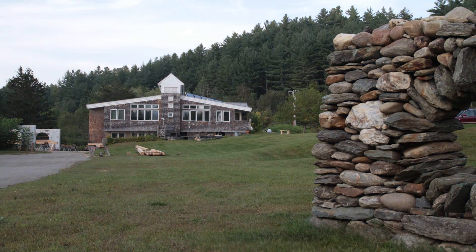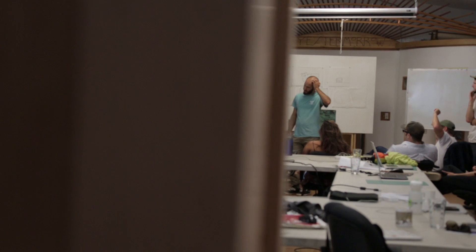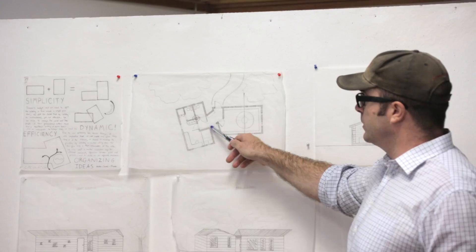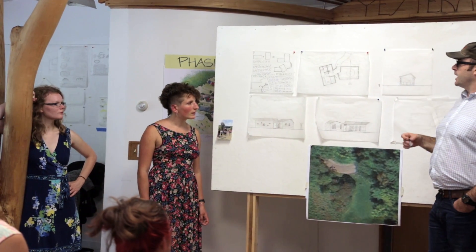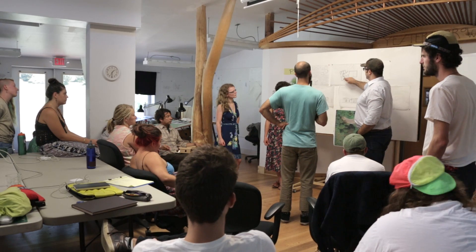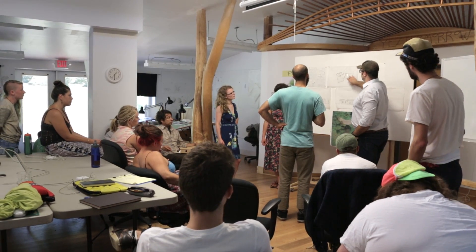Yes Tomorrow is a nonprofit organization that teaches the design and building process combined together. The school's been around for 35 years, but the semester program started because we had this idea of wanting to partner with colleges and universities and figure out a way for college-age students to get college credit for taking classes here at Yes Tomorrow. We ended up partnering with UMass Amherst and their architecture program.